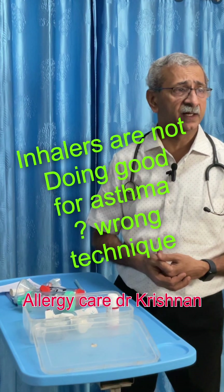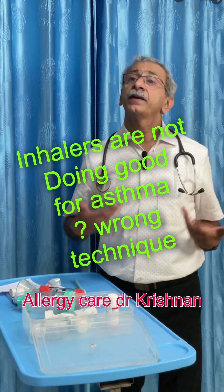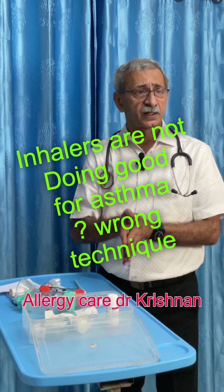Why am I not feeling better in spite of using my inhaler? Doctors told me to use an inhaler, I'm using it, but I'm not better. These are the common doubts patients have. Have a look at this video for those answers.